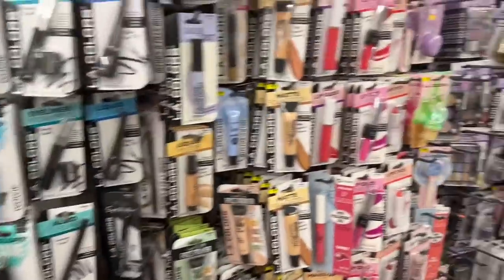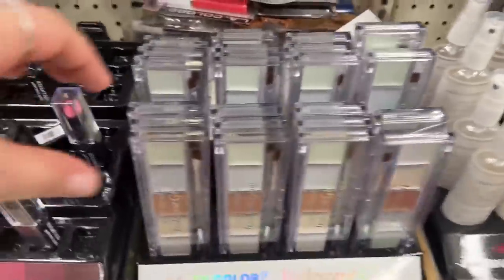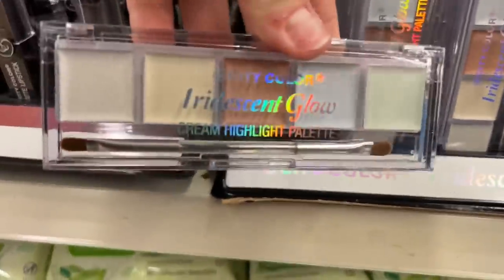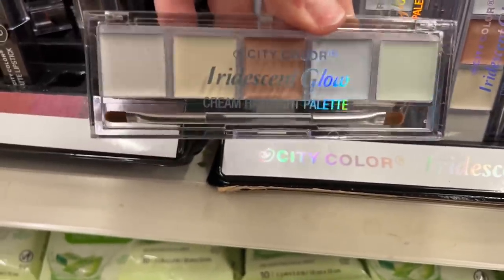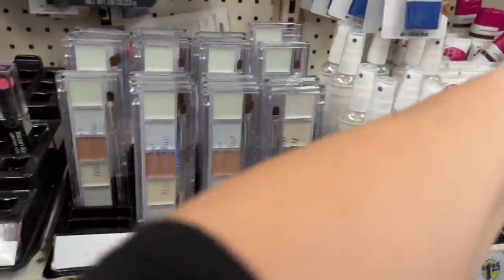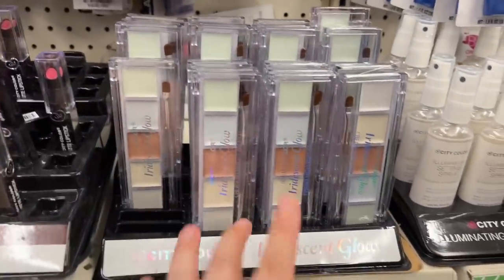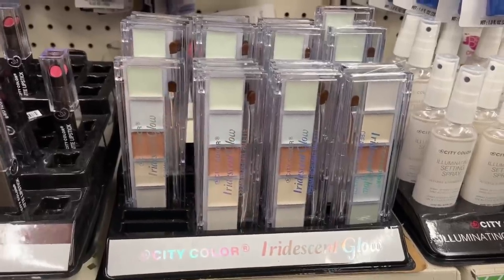Let's go down the line because we found palettes. Can you guys believe this? I'm going to get one for a giveaway. Look at this — Cream Highlight Palette, Iridescent Glow by City Color, and it comes with the brush. Aren't these gorgeous? There's a ton here. I'm only going to pick up two — one for me, one for you guys in a future giveaway. I'm not buying a whole bunch of them. But you guys run over here if you live in this area and pick up some of these palettes.